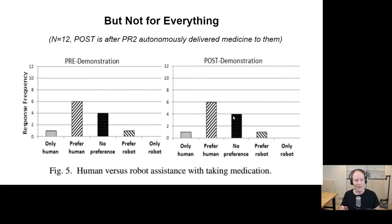That's a good sign for the technology — after experiencing it, people are more open to it. Once again, it depends on the task. When asked about having a robot help them actually take the medicine, the statistics of the responses were unchanged after having worked with the robot.